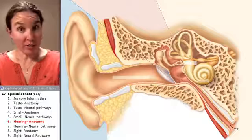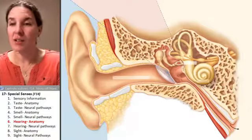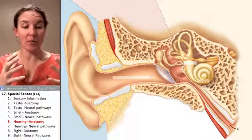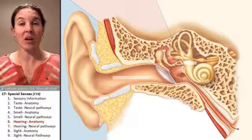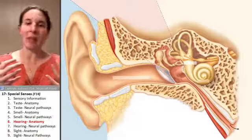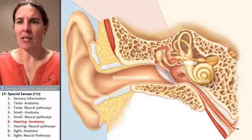When you think about your ear, you definitely think about hearing. But there's definitely more to the ear than just hearing. The ear is involved in receiving perceptions of sound, but it's also involved in receiving perceptions of balance or position in space. So let's look at the anatomy of the ear so that we can identify how exactly it works.